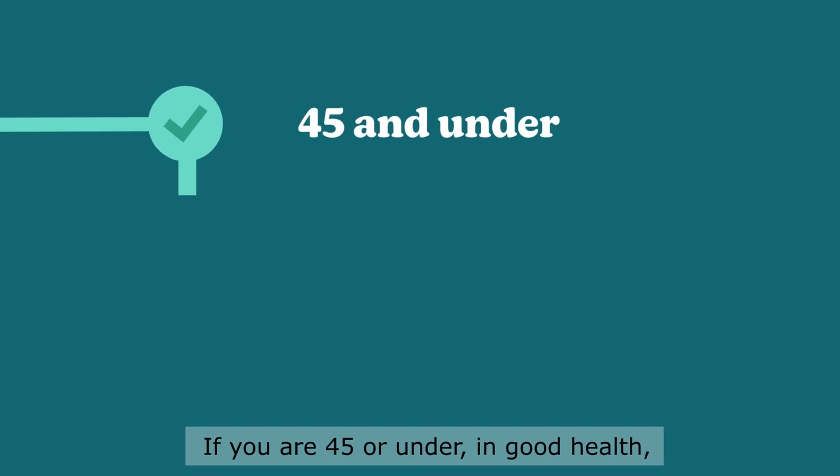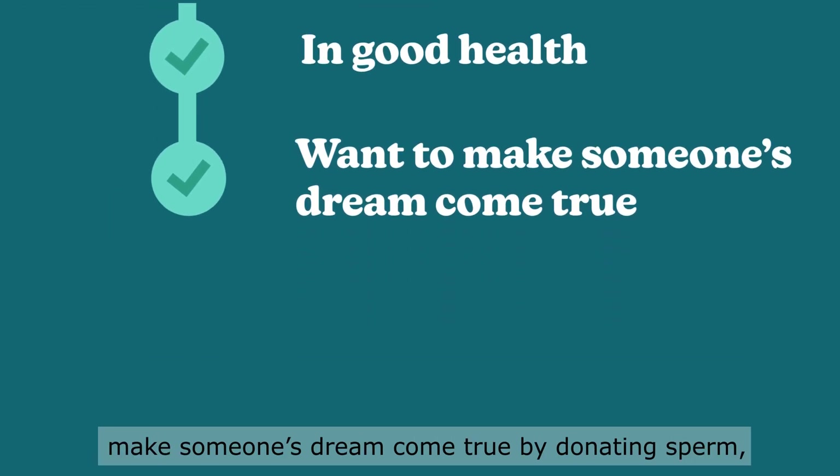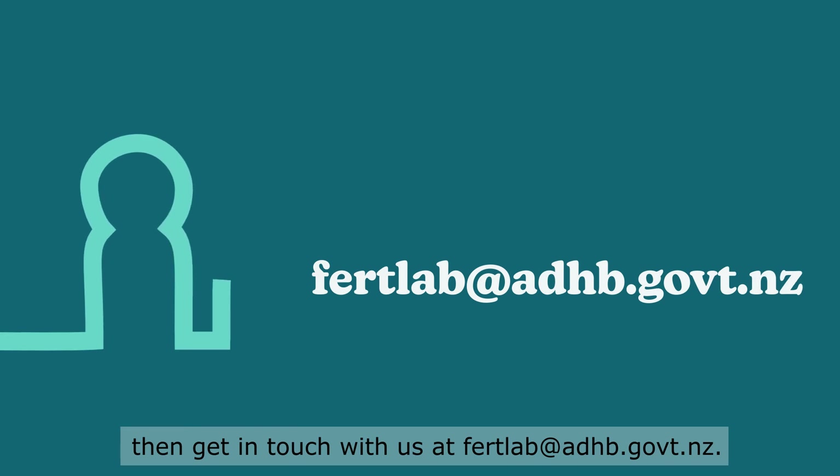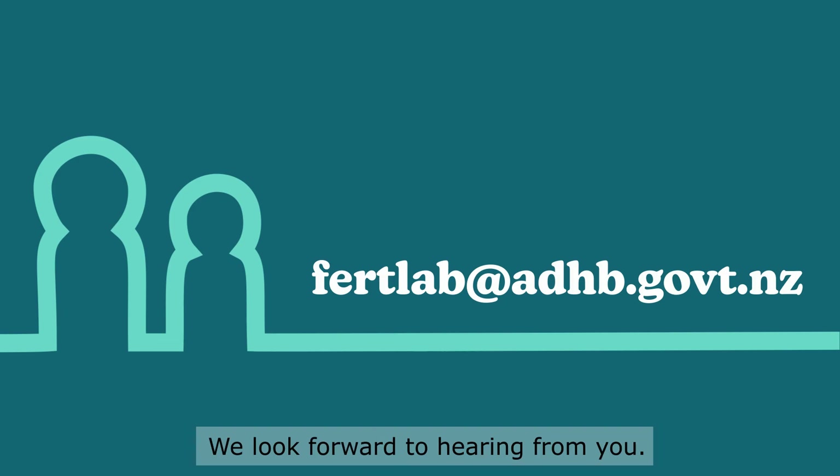If you are 45 or under, in good health, and think that you would like to make someone's dream come true by donating sperm, then please get in touch with us at fertlab.adhb.govt.nz. We look forward to hearing from you.